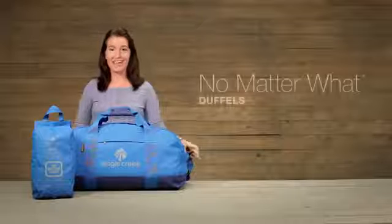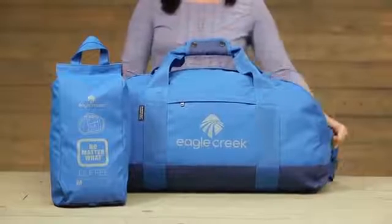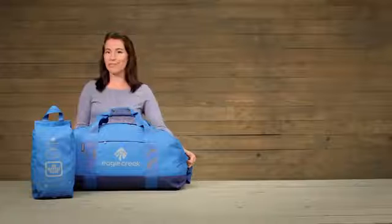Hi, I'm Jessica with Eagle Creek and this is our No Matter What Duffel. It's made of a super durable abrasion and water resistant material so that if it gets dirty or muddy you can just spray it off and it's going to be just fine.